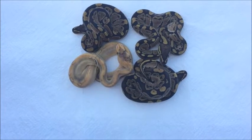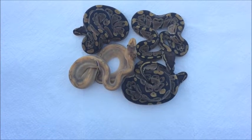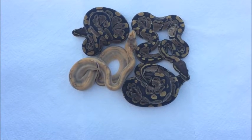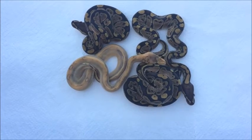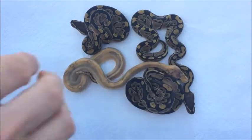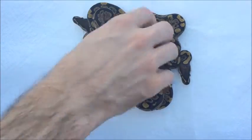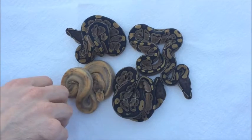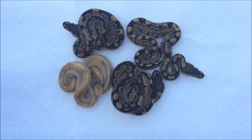Hey guys, Jerry with DragonTamberReptiles. This is going to be an update on collection number 16. They have shed out and everybody's doing healthy, everybody's doing fine, and ended up with pretty much what we thought, but now post first shed it's just a better view for me to actually see.